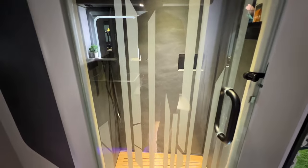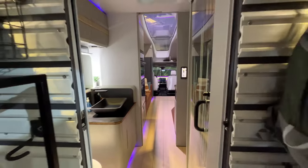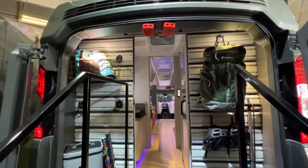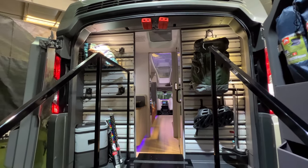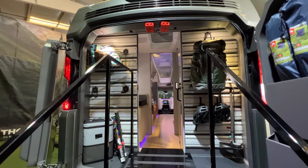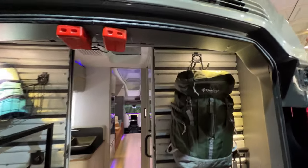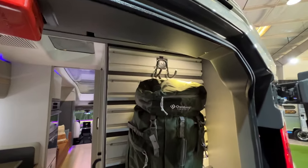The shower looked really beautiful and like there's a lot of room in there. And then finally, in the very back of the van was some garage space — not a lot, but there's some here. You can see they have some backpacks hung up here. There's additional storage underneath the floor, and storage in the doors as well. So you could definitely pack some stuff in here, like your camping chairs.